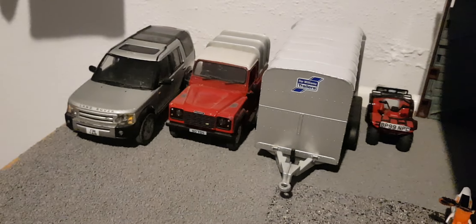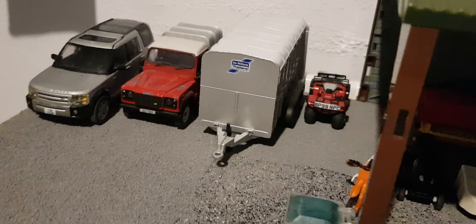Starting off down here, we have the Disco Defender, Eiffel Williams scatter trailer, and then the quad parked up.